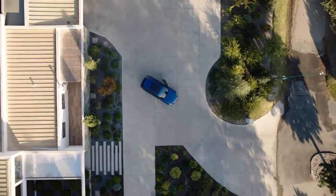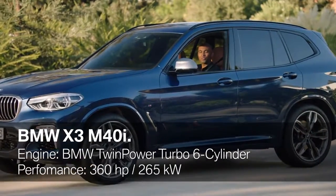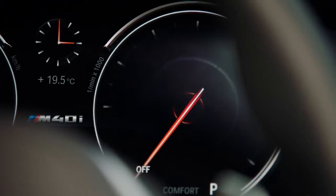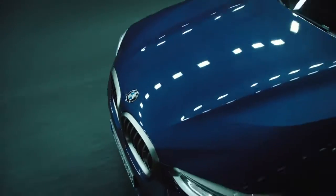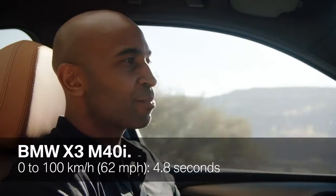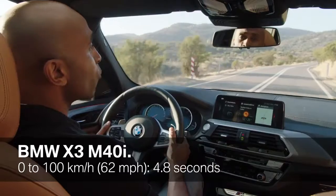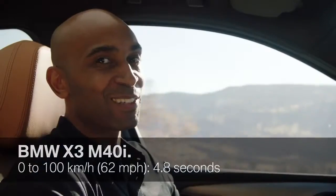Now to the engine. What we have here is the powerful M Performance model, the X3 M40i. It is equipped with the M Performance twin-power turbo inline 6-cylinder petrol engine and hosts 360 horsepower and an impressive torque value of 500 newton meters. With its 8-speed Steptronic transmission, the BMW X3 M40i powers from 0 to 100 in only 4.8 seconds.